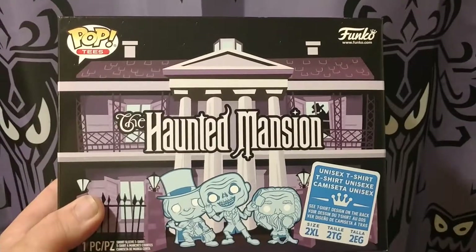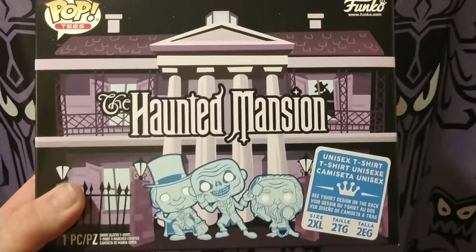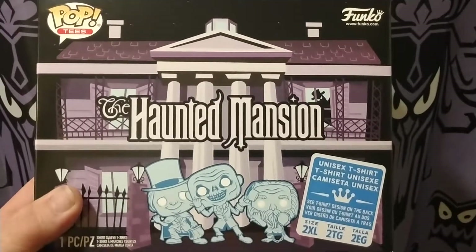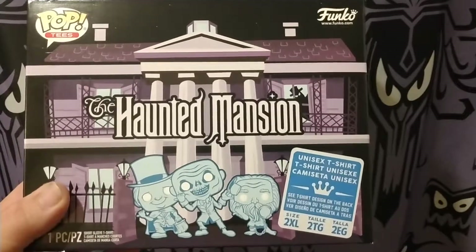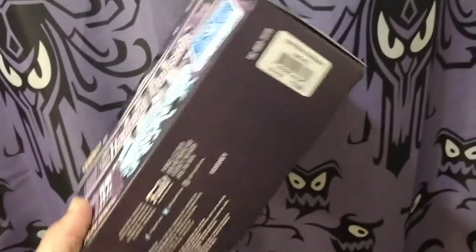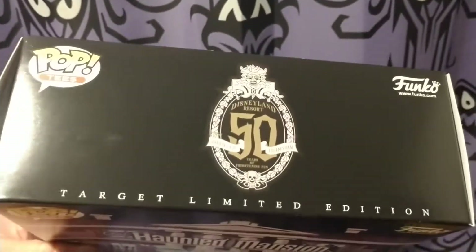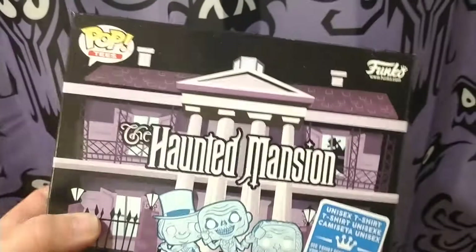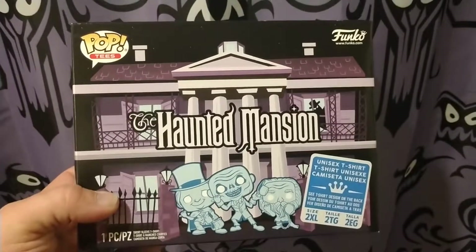Hey Disneyland fans, back once again — don't forget to subscribe if you like seeing Disney stuff. Today we are unboxing from Pop Vinyl t-shirts the Haunted Mansion 50-year anniversary. Really excited to show you what detail went into this one. This is a Target exclusive, so if you guys get a chance, you can see right there the 50-year anniversary of the Haunted Mansion — really cool details.